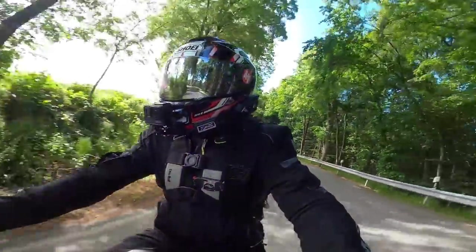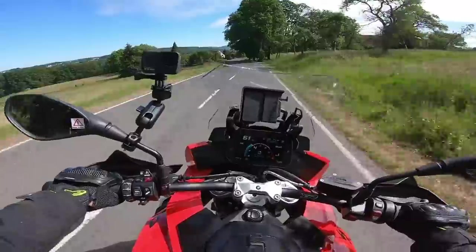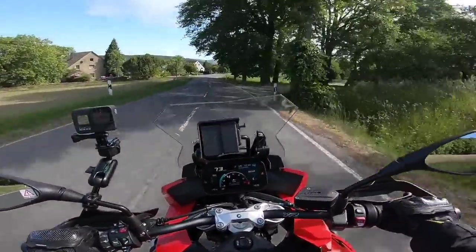You do have to be a bit ginger with this bike because if I crash it there's an excess of 1,500 euros, and that would smart a tad.